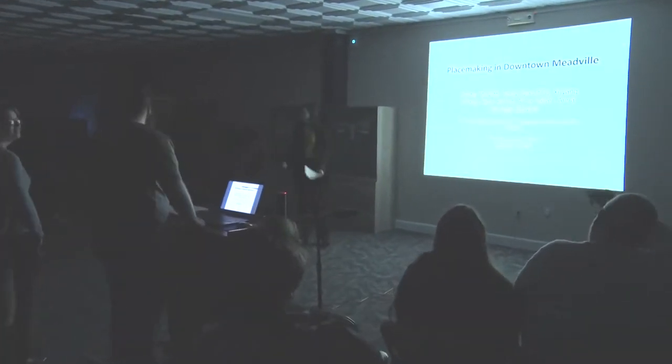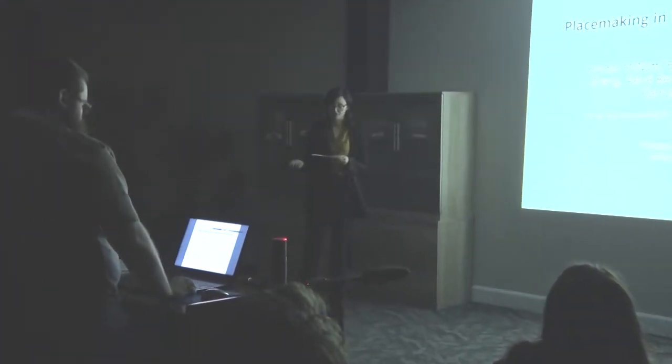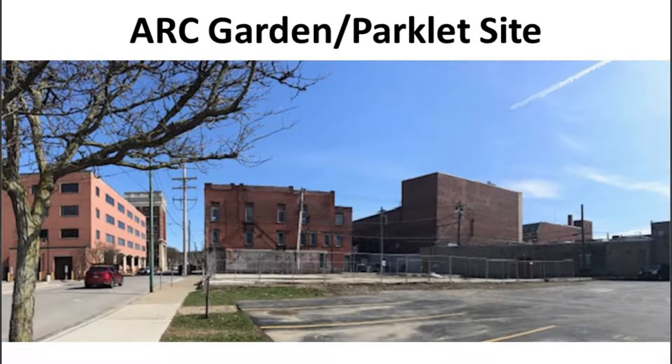Welcome everyone to our presentation. We're students from Allegheny College in Professor Geffen's Art and Environment class. Throughout the semester, we have met up with community members, art individuals, and design experts. Through these meetings, we were inspired to develop a variety of conceptual designs for the green space across the street. Our main goal is to create a community venue where art individuals and others from the Meadville community can safely gather and form natural relationships through collaborative participation in arts, culture, and community events.